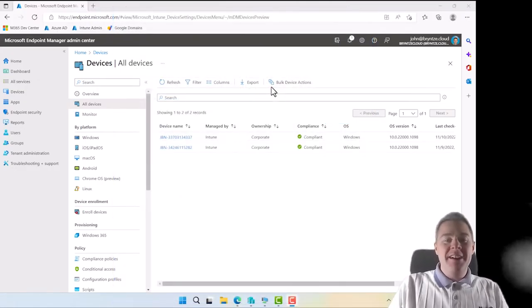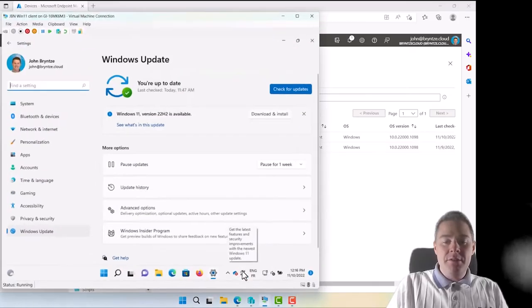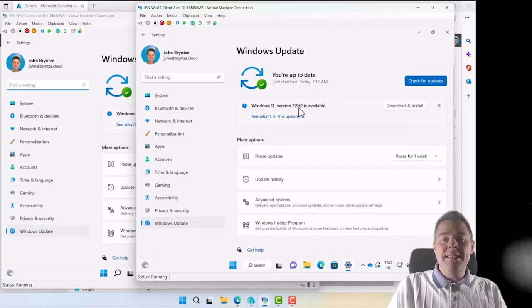Okay, let's start to configure this. I have these two Intune clients — they are virtual machines. The user here can install feature updates themselves; it's not managed by the administrator. We're going to change that — we want to manage when we release updates to our machines and how we handle them.